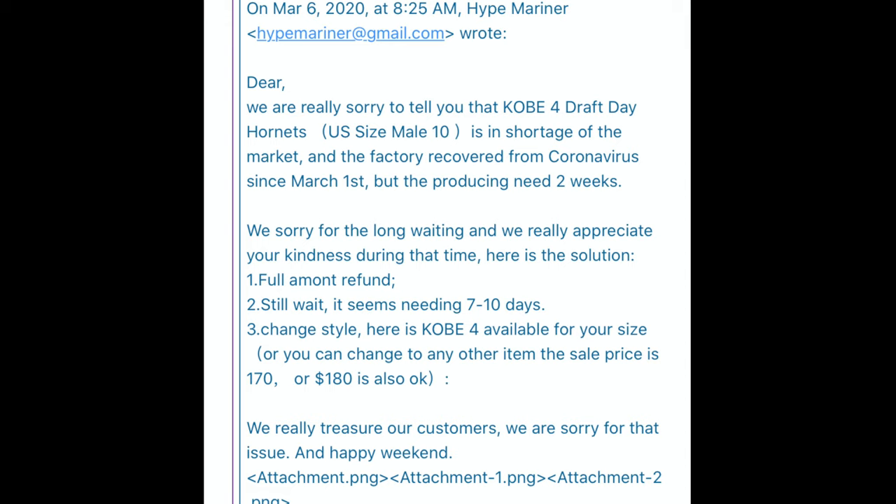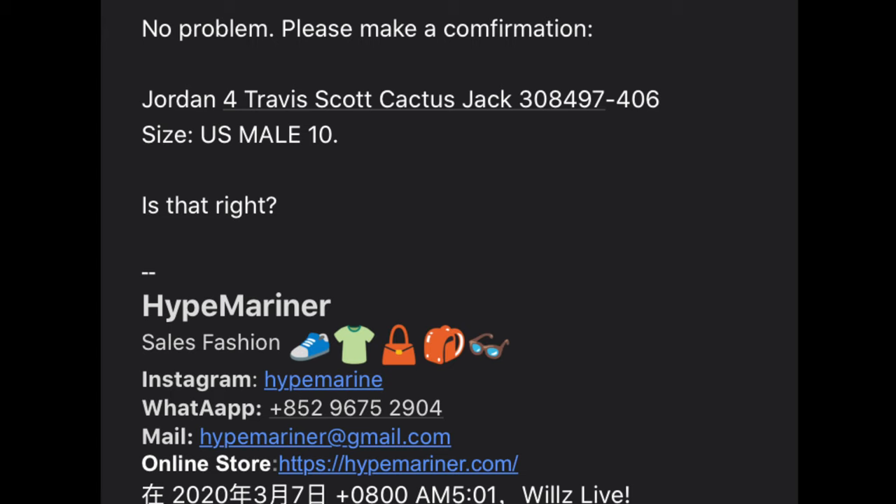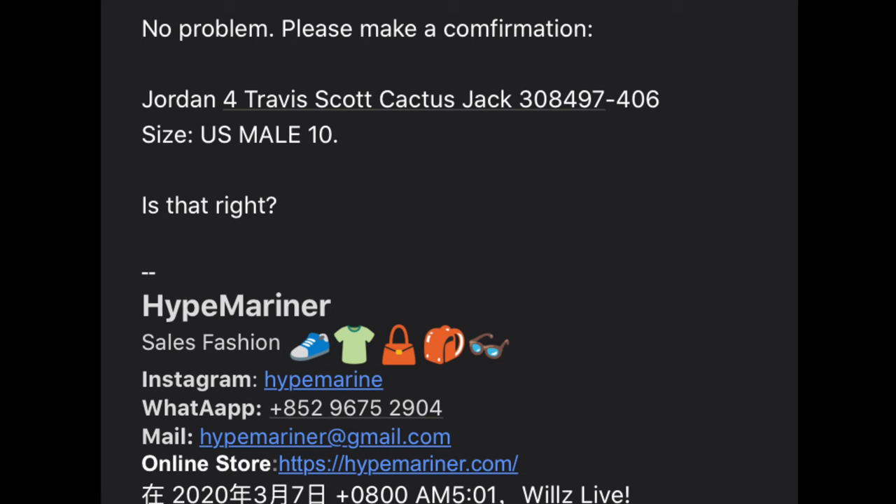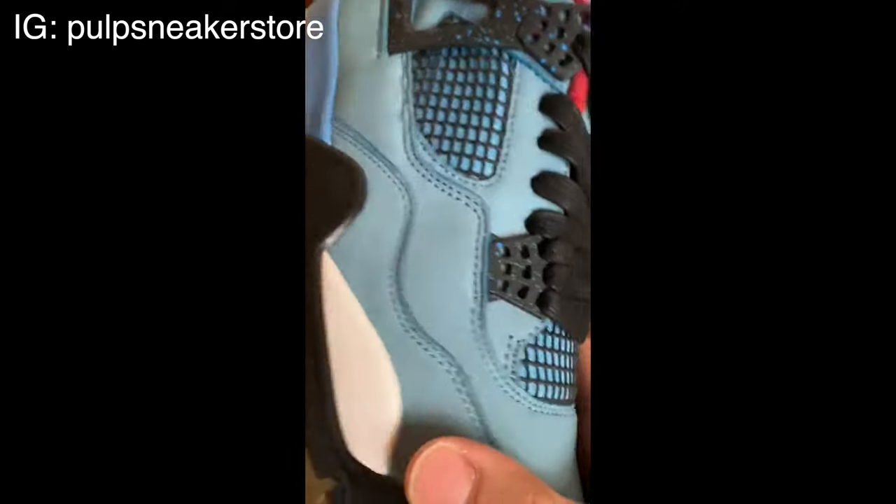The next message said the Kobe colorway I wanted is not available. They sent screenshots of available Kobis but I didn't like those colorways — I wanted the Draft Days. So I decided to change gears. They offered something more than the Kobis; the Kobis were $170 and they said $180 would work. At that point, excellent customer service. Then I asked for the Jordan 4 Cactus Jacks — no problem, and those were $190. Still excellent customer service, no complaints.